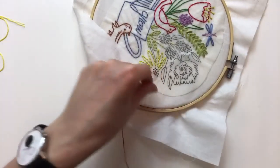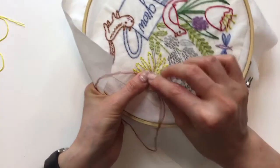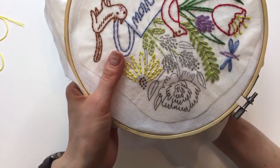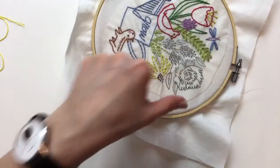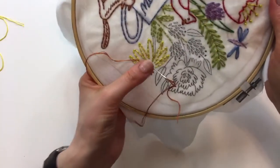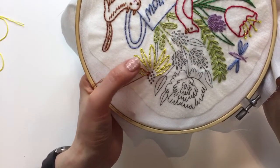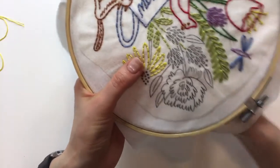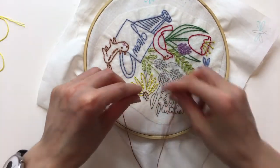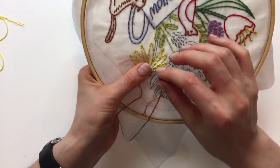For French knots, I set the hoop down a lot — I need my left hand in there to help. I know some people can do it without setting it down, but I really need both hands. This is going to be so cute with these French knots. Rebecca's confirming it is indeed a paper-pieced block for the Aurifil block of the month — so next week if you want to learn foundation paper piecing, we'll be going through that whole process.